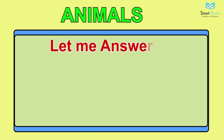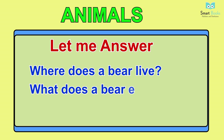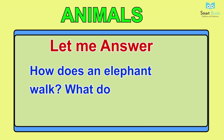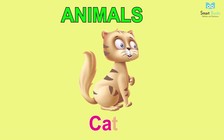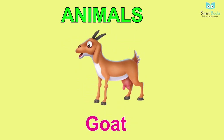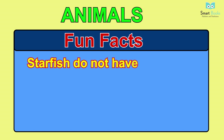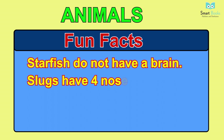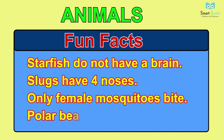Animals. Let me answer: one - what does a goat eat? What does a cow give us? Two - where does a bear live and what does a bear eat? Three - how does an elephant walk and what does an elephant eat? Vocabulary: sheep, bear, yak, cat, buffalo, dog, donkey, cow, horse, goat, elephant. Fun facts: one - starfish do not have a brain; two - slugs have four noses; three - only female mosquitoes bite; four - polar bear skin is black.